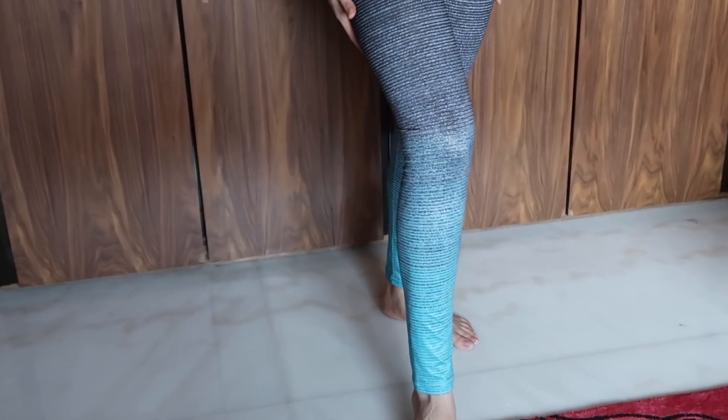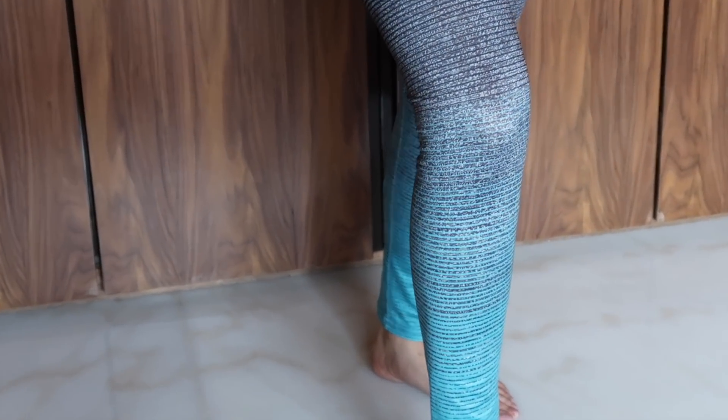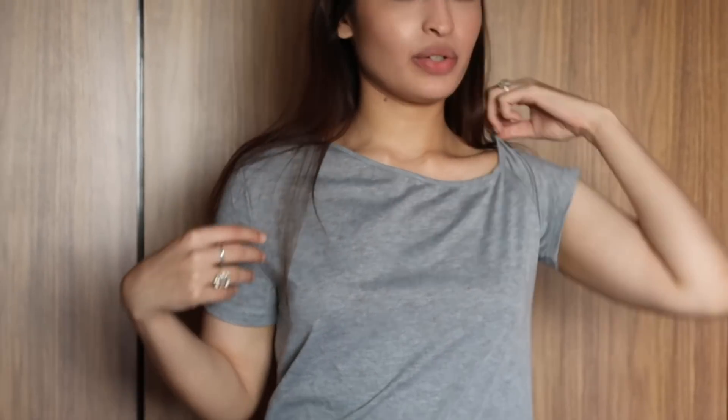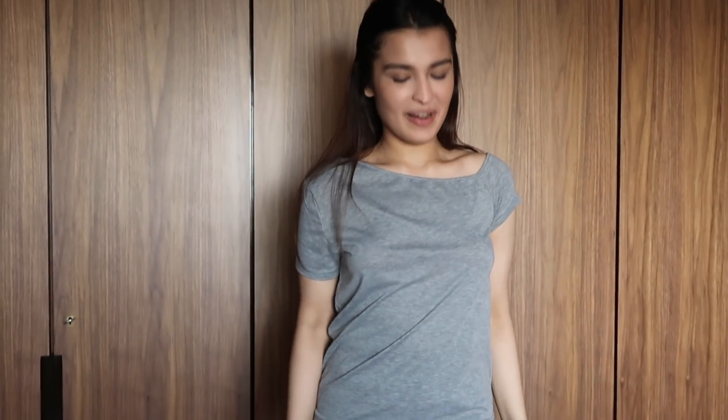The next outfit is somewhat workout inspired. This off-shoulder tee is really, really flexible. You can wear it with jeans or just tie it up for a chic look. And of course, my workout leggings — I love the gradient effect, it's very chic. You can wear it with the black top or even this grey top to workout. It's a really cool combination and very comfy. If you're not comfortable with off-shoulder, you can pull it up and it's just as good. This was again a size small.